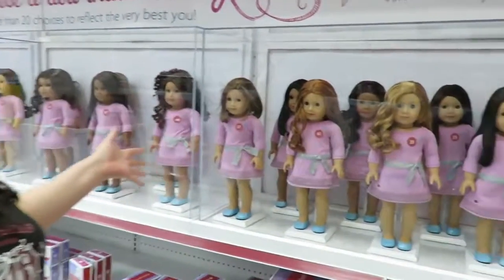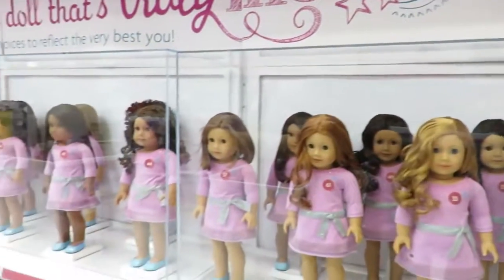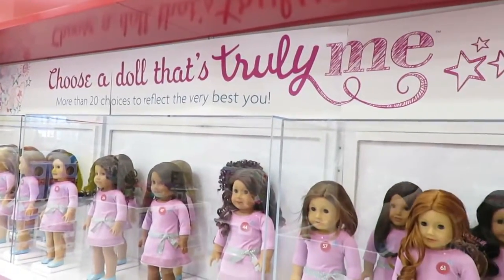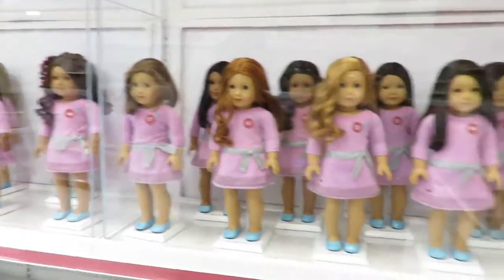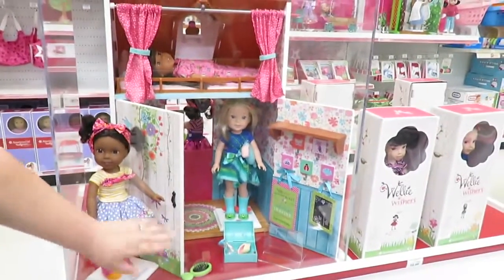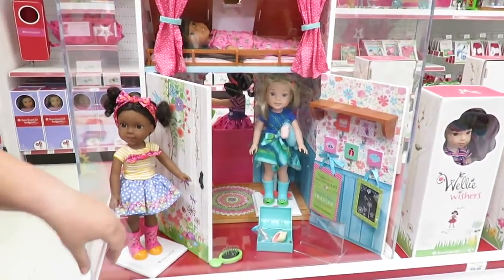Now in the doll collection, next up — of course this was going to make the list — is American Girl. Check out all the different dolls you can get in the Truly Me collection. Also at American Girl stores you can get the historic dolls, which are one of my favorites as well. I also want to point out the Welly Wishers — this is the newest line released by American Girl. We're loving it and we have the whole collection already. These are great for the slightly younger girl.